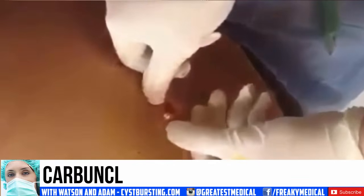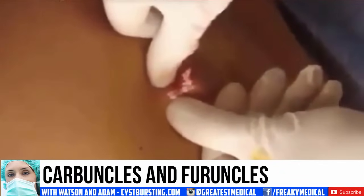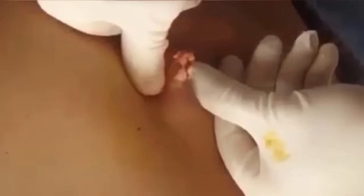Good morning. This is Watson with a topic that is a bit more intense than usual. Today we're going to talk about infections, carbuncles, and furuncles. So hold on to your seats, this is going to be a bumpy ride. Your discretion is advised.